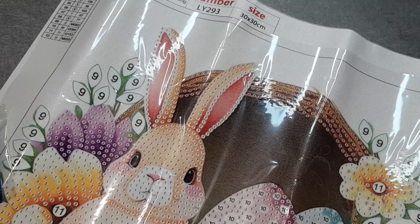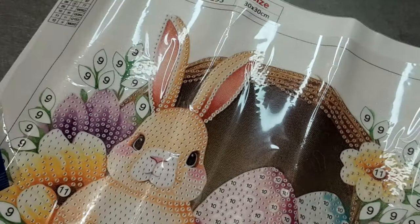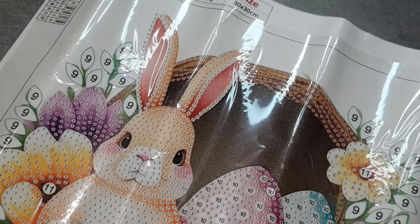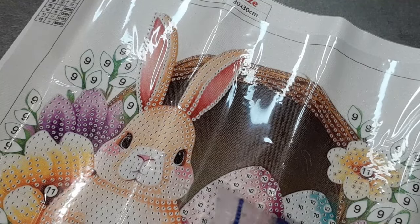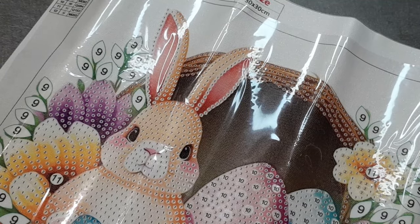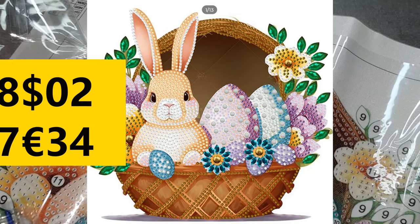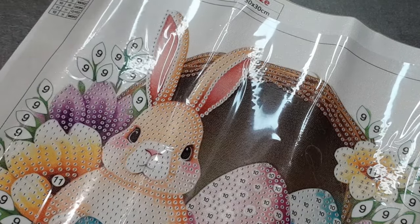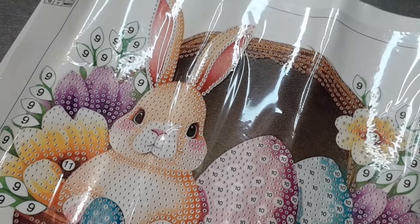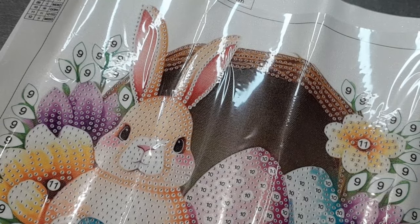On a bien ce qu'il faut. Les demi-blanches vont aller dans les œufs. Le douze, c'est les pétales de fleurs — on a largement ce qu'il me faut pour le faire. Ce petit lapin, je ne connais pas son prix, mais je vais essayer de regarder sur le site si je le trouve et je vous mettrai son prix. Je regarderai si la boutique m'a peut-être ajouté le lien. C'est un 30x30 partiel avec douze couleurs.